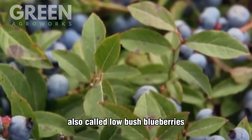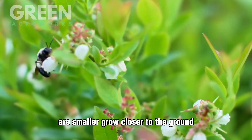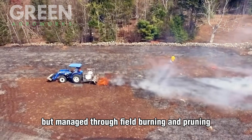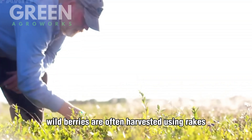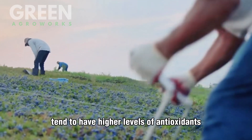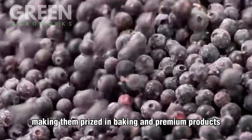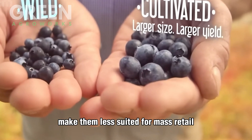In contrast, wild blueberries, also called low-bush blueberries, are smaller, grow closer to the ground, and thrive in naturally acidic, rocky soils, particularly in regions like Maine and eastern Canada. They're not planted but managed through field burning and pruning to promote regrowth. Wild berries are often harvested using rakes or gentle vacuum harvesters. Nutritionally, wild blueberries tend to have higher levels of antioxidants due to their higher skin-to-pulp ratio. Flavor-wise, they offer a more intense, complex taste, making them prized in baking and premium products. However, their irregular size and limited volume make them less suited for mass retail.